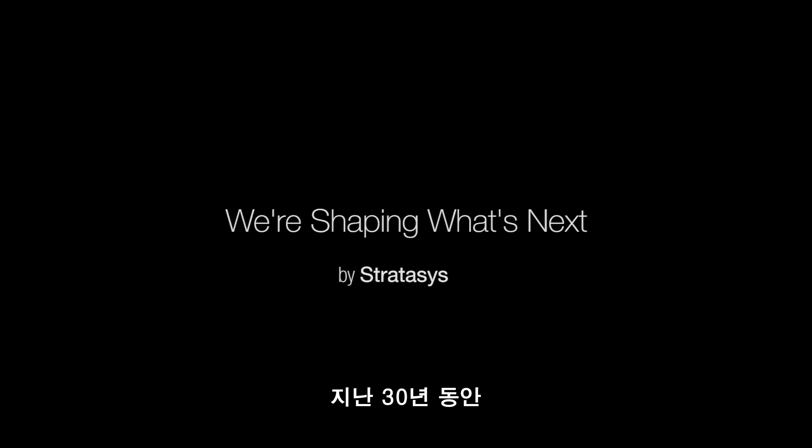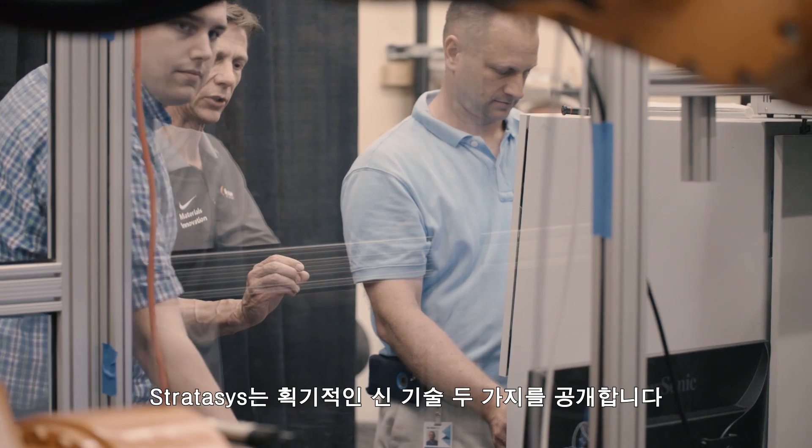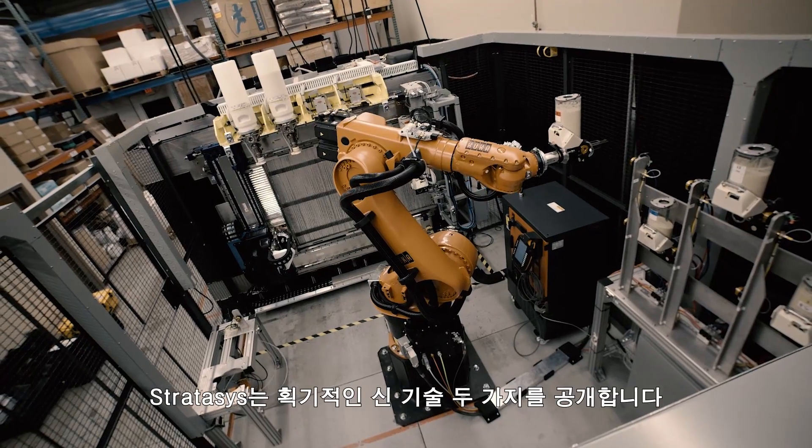For nearly three decades, Stratasys has led the way in additive manufacturing, from the prototype labs to the production floor. Stratasys is unveiling two phenomenal new technologies.